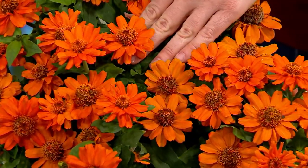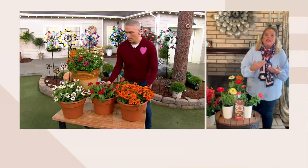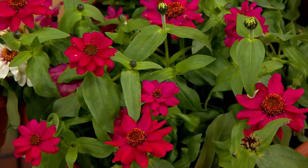And guess what? Cut, cut, cut — bring them into your house. And then in the fall let them go to seed and the birds can eat them, or you can harvest that seed again.